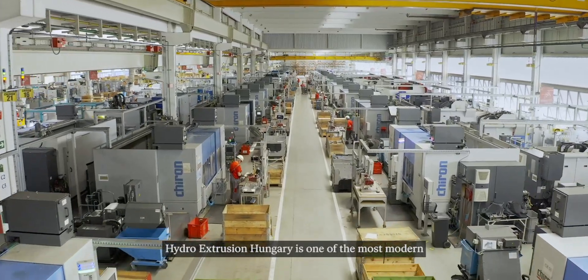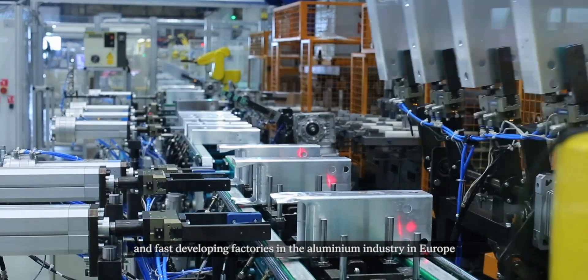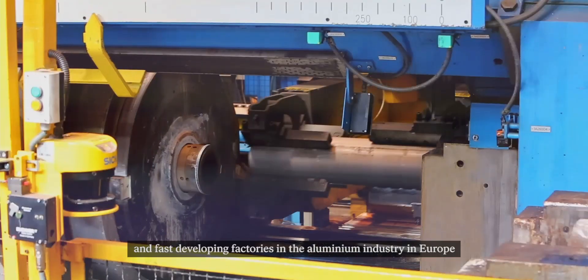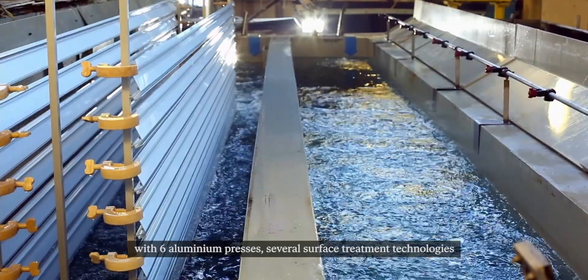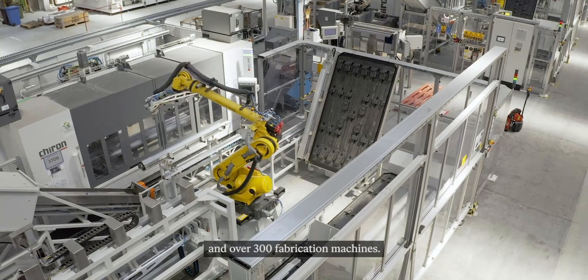HYDRO Extrusion Hungary is one of the most modern and fast developing factories in the aluminium industry in Europe, with six aluminium presses, several surface treatment technologies and over 300 fabrication machines.